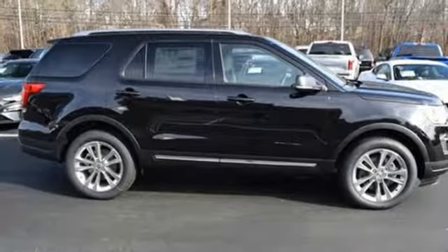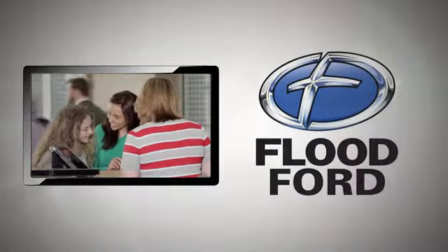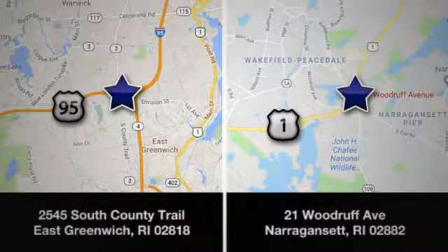Ford, where tradition meets innovation. Experience it for yourself today. Flood Ford — we want to be the best dealer in Southern New England. Swing by and see us today at one of our convenient locations.